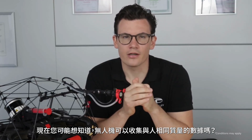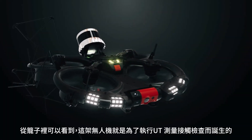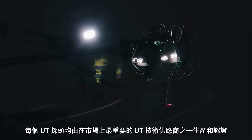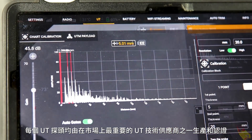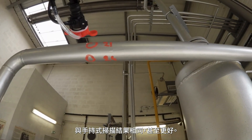You may be wondering: can a drone collect the same quality data as a person? When it comes to the Elios III, the answer is yes. As you can see from the cage, this drone was born to perform contact inspections, just like UT measurements. Each UT probe is produced and certified by one of the most important UT technology providers on the market, and the measurements have been approved by a Level 3 UT inspector to be equal, if not better than handheld scans.